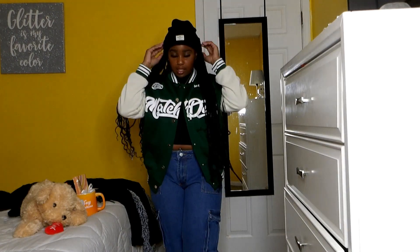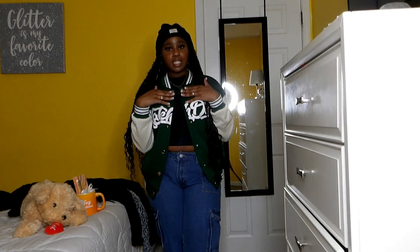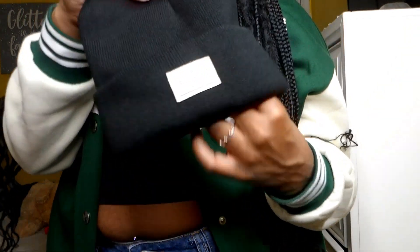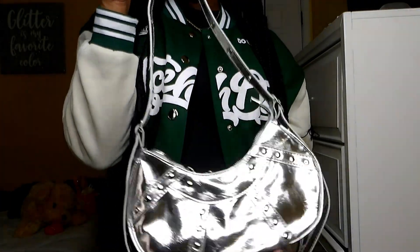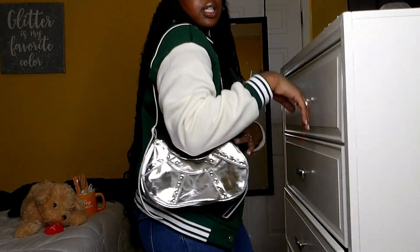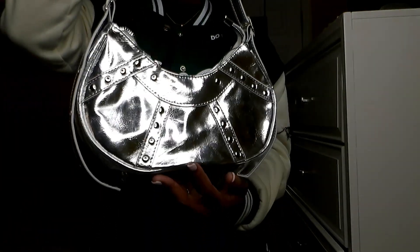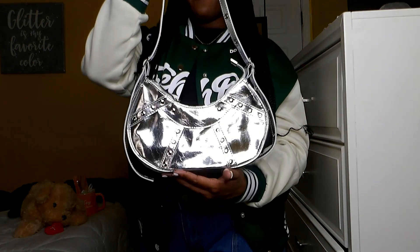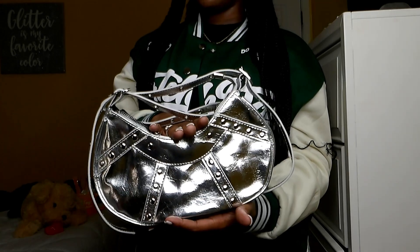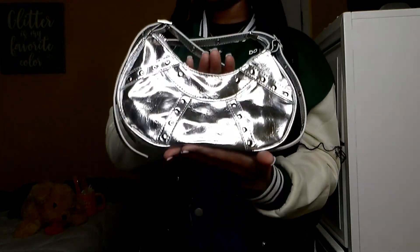I also got this black beanie — I've never owned one before so I wanted one. It's plain black, nothing fancy. I also ordered this silver Balenciaga dupe hobo-style purse and it's really really cute. I got it to go with this skirt I have — I know y'all are probably wondering what I'm wearing it with, so that's why I wanted to show you guys and let you know.